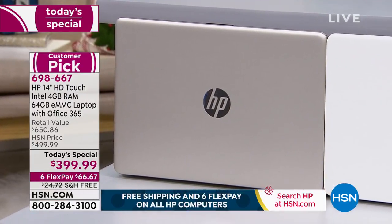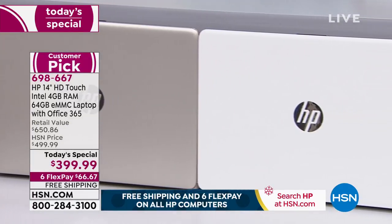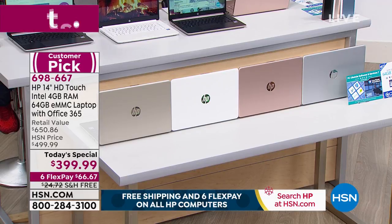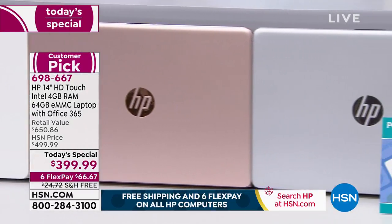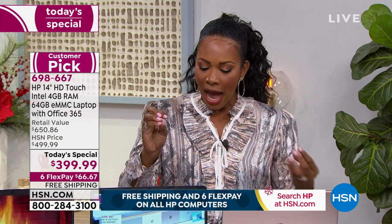We also have it in a beautiful soft gold — not a disco gold — as well as white, which is always very popular and clean-looking. Rose gold has been the most popular today. Second most popular and still available is silver. So we've got all four colors. This is today's special laptop — did I mention it's a touchscreen? 14 inches.